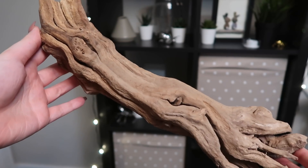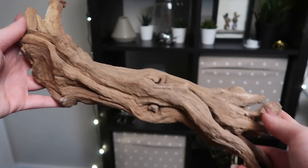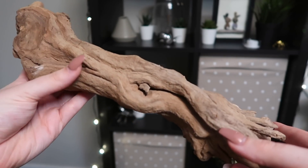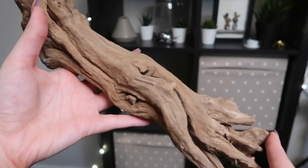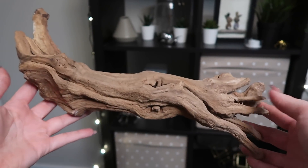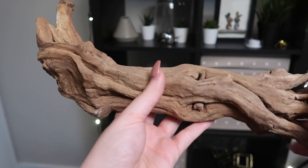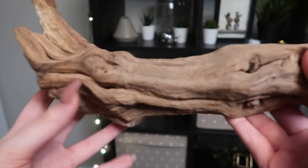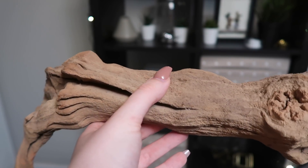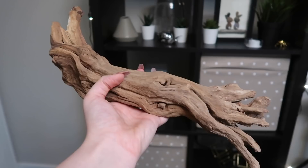I'm going to start by showing you the wood I got. I'm pretty sure every piece is grapevine, although I'm not certain. I did get it from one of my local fish stores — they just had a box of wood and it all looks like grapevine to me, except this one piece looks a little different. Here's this first piece: it's fairly decent size, about a foot long and a few inches thick. It has some neat shapes with little pieces sticking out. I just thought this was a really nice piece of wood.